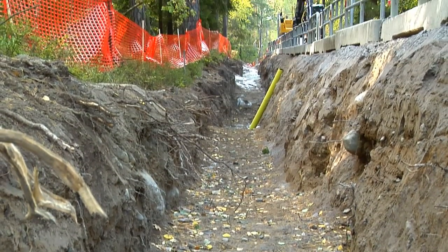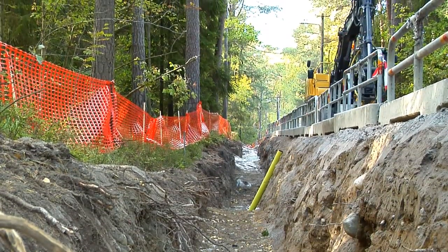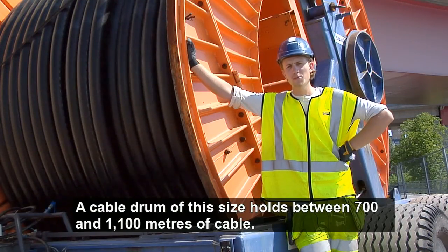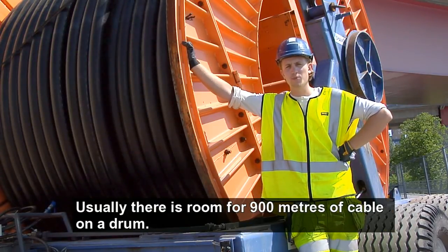Sometimes a wider opening is required. The distance between the ground and the top cable is at least 0.9 meters. On a cable drum of this height, there is between 700 and 1,100 meters of cable. It usually has about 900 meters of cable on a cable drum.